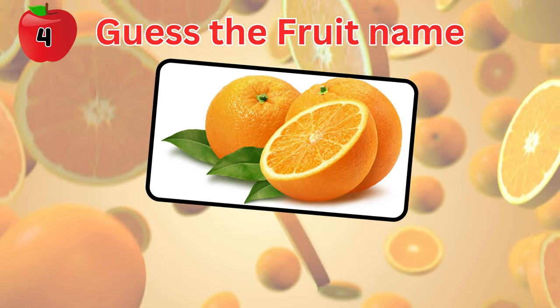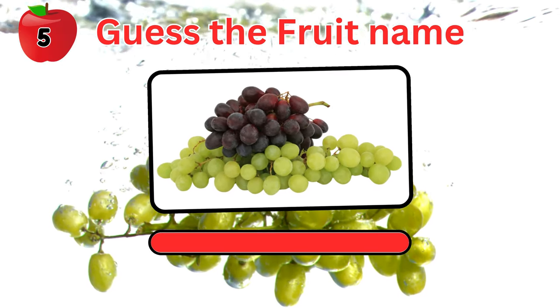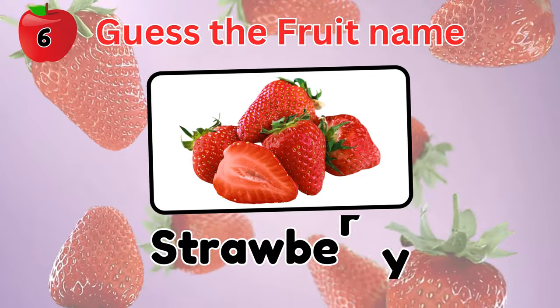Easy, right? What is this fruit? Grapes. And this fruit? A strawberry.